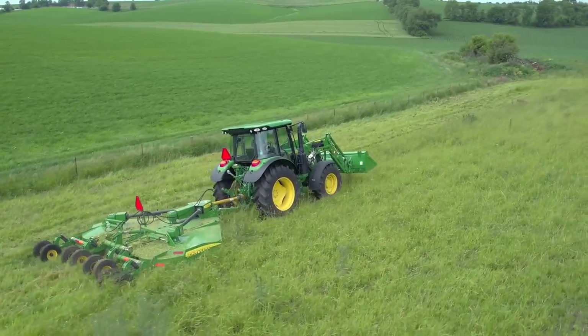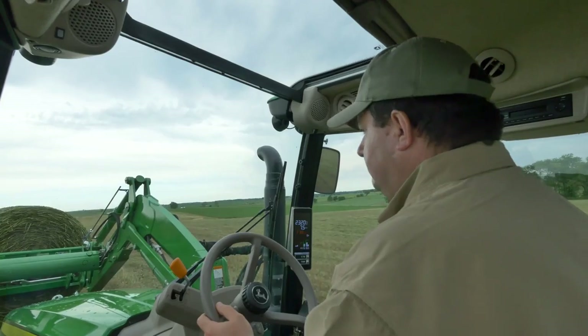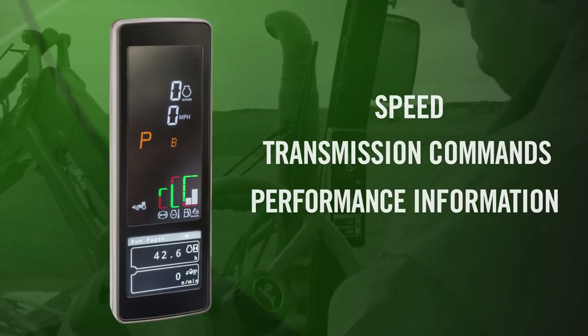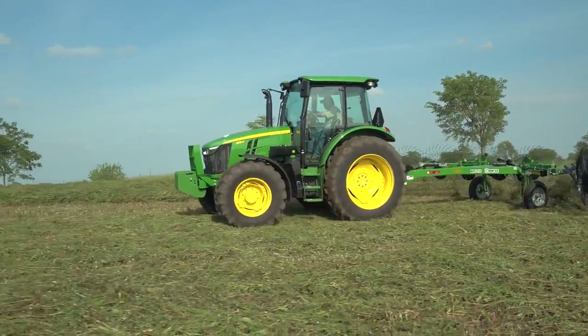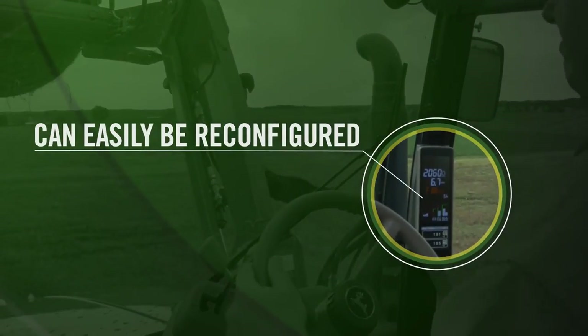The tractor automatically shifts in response to load to keep ground speed consistent. An interactive display located in the right-hand corner post shows your speed, transmission commands, and other performance information. This is a popular feature seen in our combines, sprayers, and large tractors. The display can easily be reconfigured to satisfy operator preference.